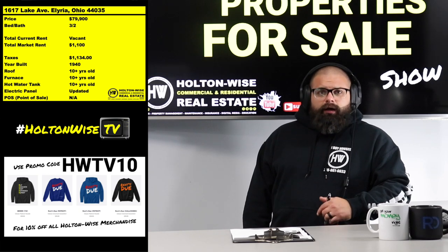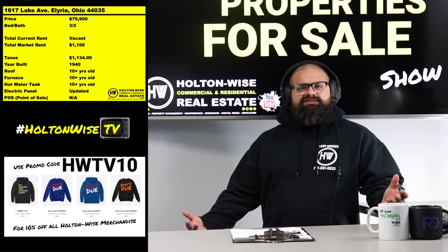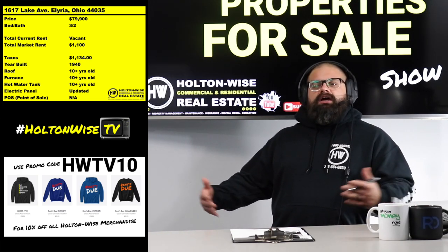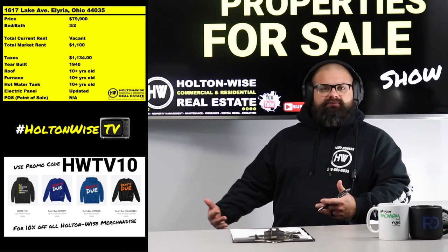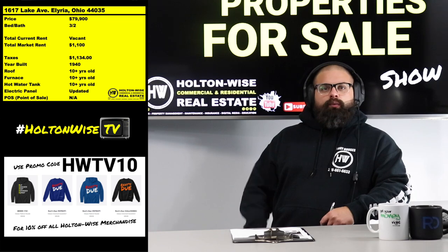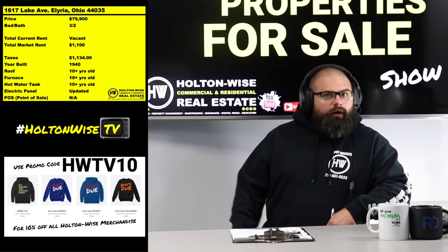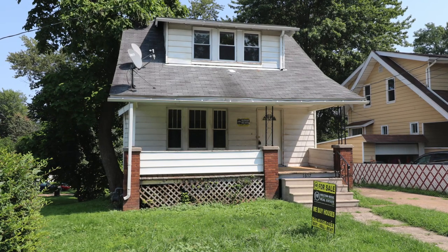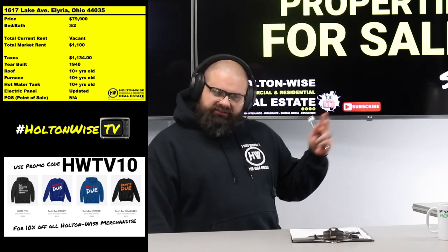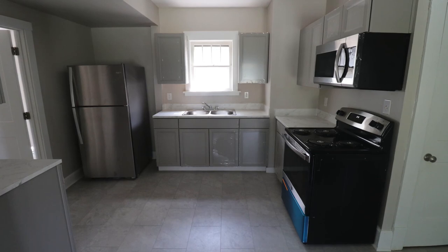But don't come back to me after the inspection saying 'the roof is not new' — I just told you in this video. If you get an inspection report and we're under contract and you ask me for money off the price, I'm going to refer you right back to this video. The roof is old — it's not falling apart, it's not leaking, but it's at least 10 years old. Same thing with the furnaces and hot water tanks.